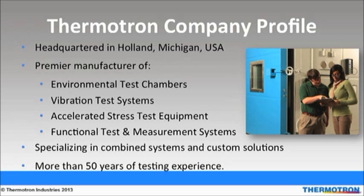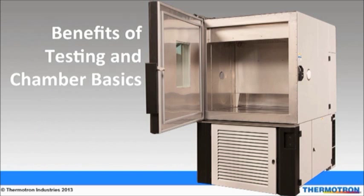Thermotron has more than 50 years of experience in the environmental testing industry. We have developed an extensive library of worldwide applications and installations. We have provided solutions to many of the world's largest companies, and our test solutions help improve product quality and reliability. Jane will now talk about the benefits of product reliability testing and chamber basics.